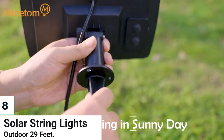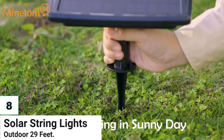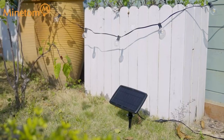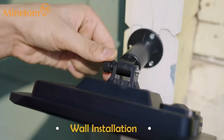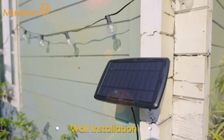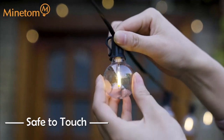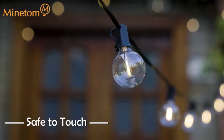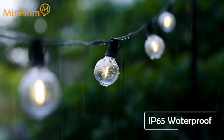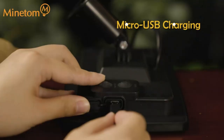Number 8: Solar String Lights Outdoor, 29-feet. These outdoor string lights are a perfect decoration for the backyard, garden, porch, or yard. They are solar and USB-charged, shatterproof and waterproof, and have 4 lighting modes. The energy-saving LED string lights are perfect for saving electricity while giving off cozy illumination. These lights require no outlet and can be used for a variety of occasions.